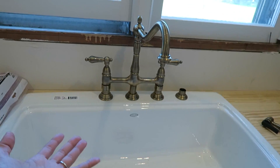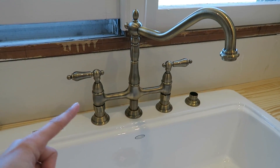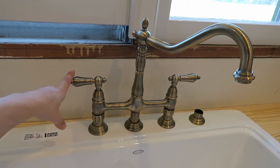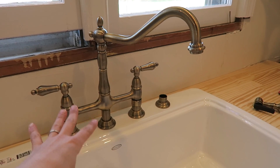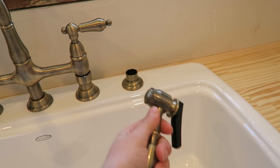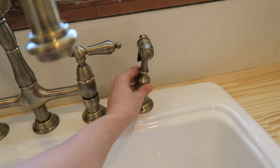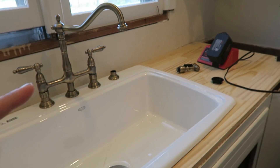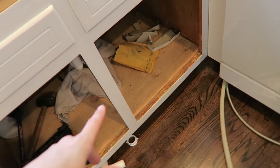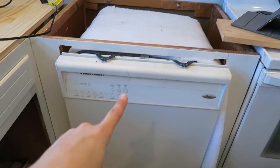We had to do a drop-in top-mount sink — we could have done undermount with the butcher block but I preferred the top mount, so that's what we went with from Home Depot. This is my gorgeous new faucet that I found on Amazon from Kingston Brass — I'll put a link if you're interested. It was a good deal. It's a bridge-style faucet and the sprayer is separate. We started working on the faucet last night but it's not hooked up yet — we need to change a piece of pipe so we can hook up the dishwasher too.